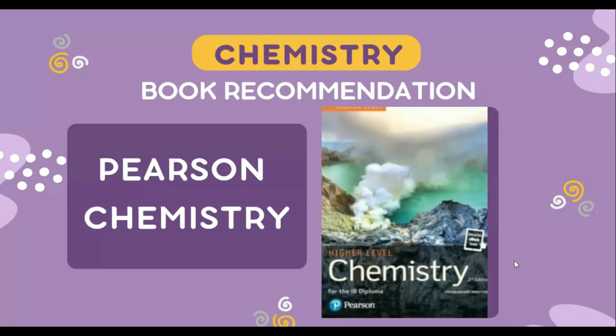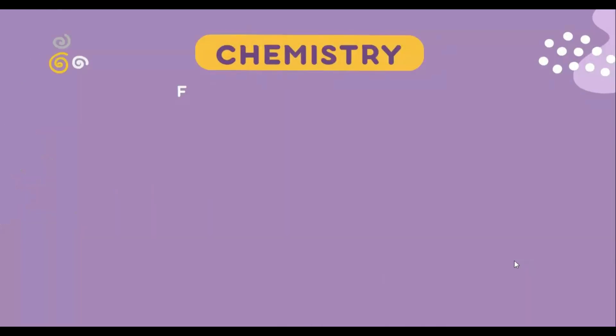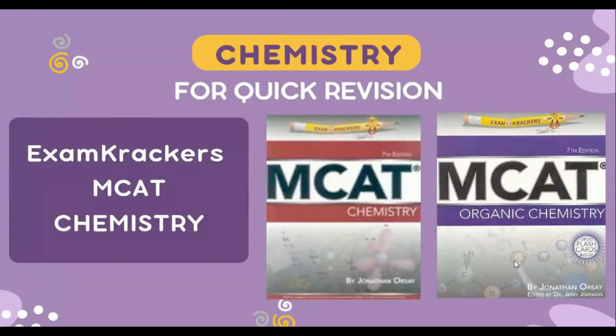By incorporating the other resources after the first revision, you can build a strong foundation of knowledge and supplement your understanding with additional practice and review. And again, for just a quick revision of concepts, you may use Exam Crackers MCAT Organic and Inorganic books.